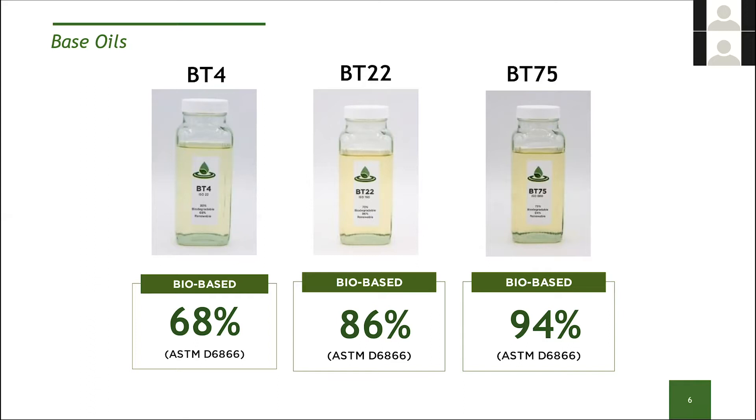One beauty of having a high bio-based content is that you can make co-blends with non-bio-based products and still end up with a very high bio-based content — certainly high enough for something like the USDA BioPreferred Program. We've chosen discrete ISO grades: BT-4 is approximately ISO 22, BT-22 is approximately ISO 150, and BT-75 is ISO 680. If your application requires grades in between, these three products are fully blendable and admixable with each other. You can make ISO 220 by blending BT-22 and BT-75, or an ISO 46 hydraulic fluid by blending BT-4 and BT-22.